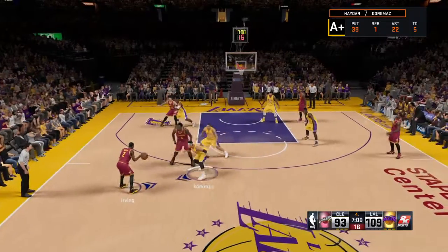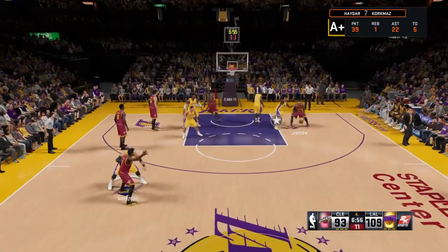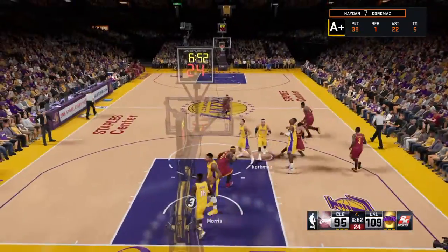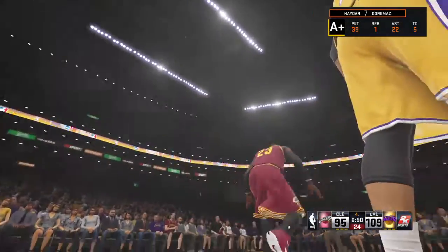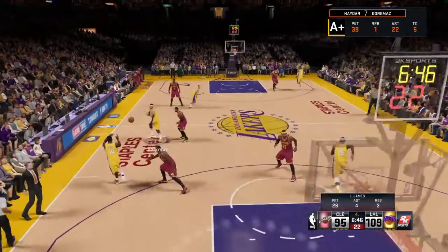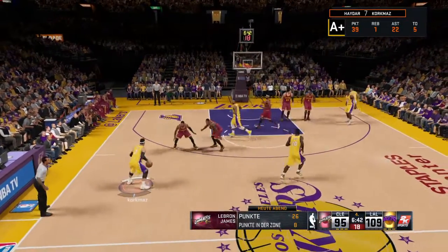Outside Irving. Pass to Waiters. He kicks it to LeBron. Plays it up and banks it in. LeBron's got ten points here in the second half. There you go. This is the time to get aggressive — get to the basket, draw fouls, stop the clock, try to complete a comeback.